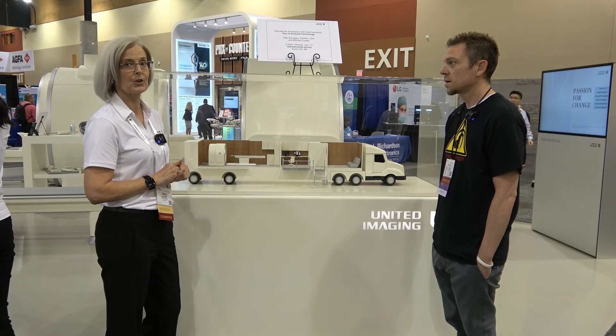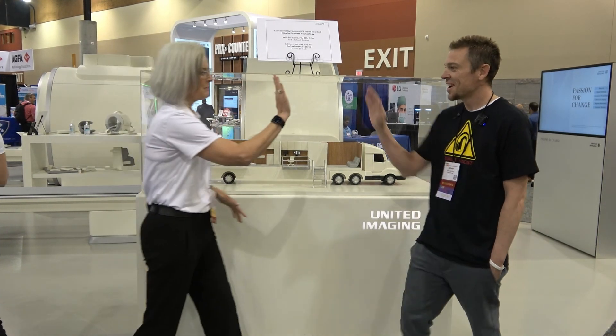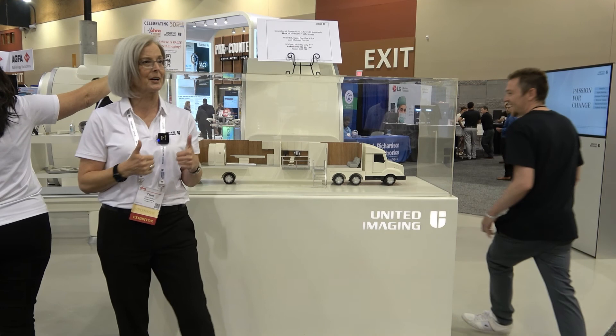We're excited about this at United. Thank you for giving us your time, Sherry. AHRA 2022 in the books.